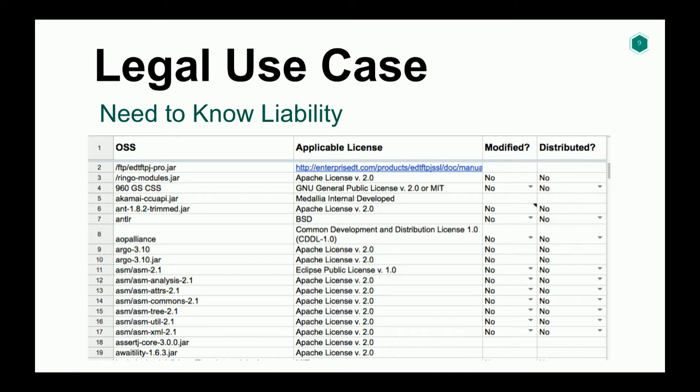We went over to legal and said, you guys also care about libraries — what are you using to keep track of what licenses we have? And they used this amazing tech called spreadsheets, which they would send around to the engineering teams and say, hey, can you go ahead and manually fill this out with all the libraries you're using, what the versions are, whether they're deployed, with a myriad of other questions. And you can imagine how well that worked out. None of this was going to work and we needed to do something different.